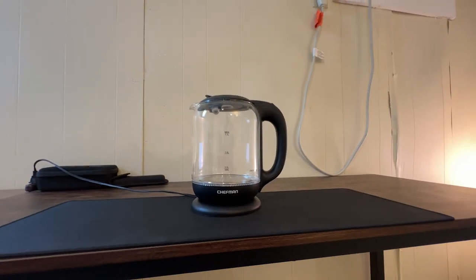Hi, my name is Sira, and today I have this electric kettle which I am using for over 6 months. So is it worth buying? Well, let's find out. First off, let's talk about boiling capacity.